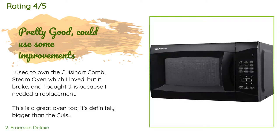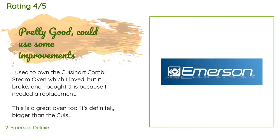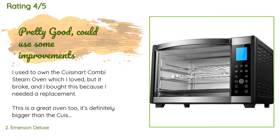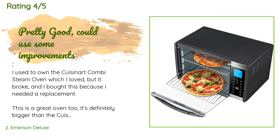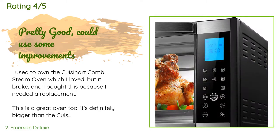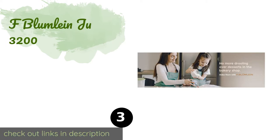A customer said: I used to own the Cuisinart combi steam oven, which I loved, but it broke and I bought this as a replacement. This is a great oven too — it's definitely bigger than the Cuisinart, which could be good or bad depending on counter space. Since the water chamber is now sitting inside the door, it needs a lot more space to open up. But you could fit more food inside. As a supplementary oven that can steam, I didn't need the extra space inside, but it could still fit on my counter.